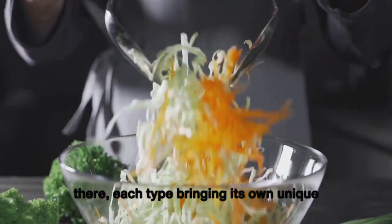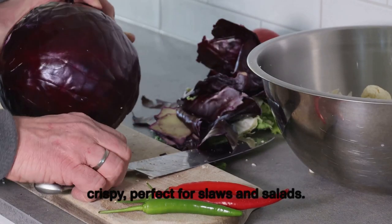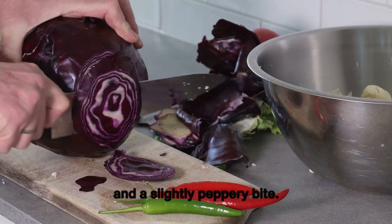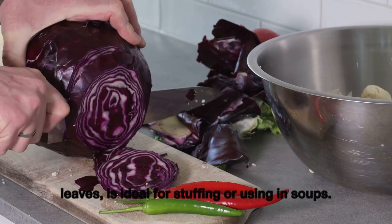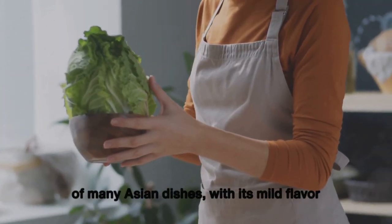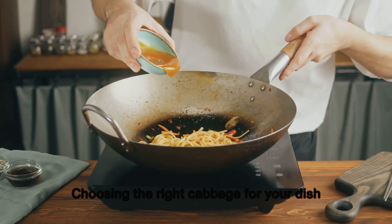There's a whole world of cabbage out there, each type bringing its own unique characteristics. Common green cabbage is sweet and crispy, perfect for slaws and salads. Red cabbage brings a vibrant pop of color and a slightly peppery bite. Savoy cabbage, with its ruffled tender leaves, is ideal for stuffing or soups. And then there's napa cabbage, the star of many Asian dishes, with its mild flavor and soft crinkly leaves.